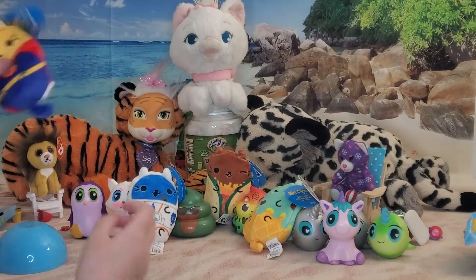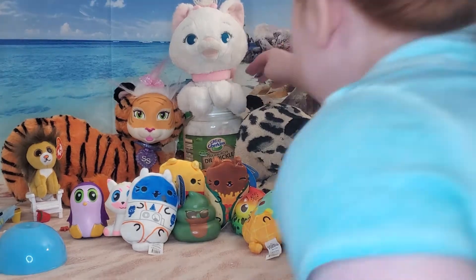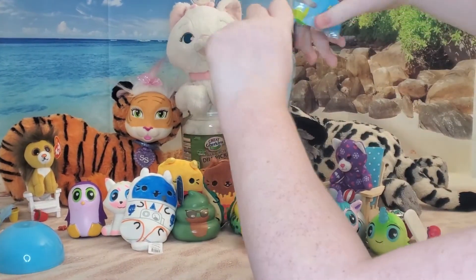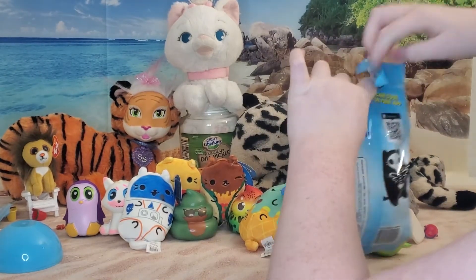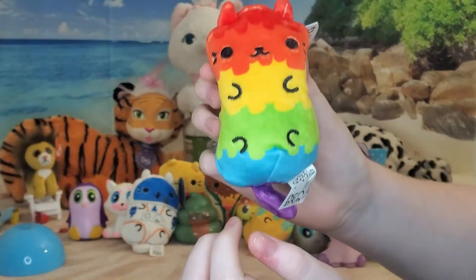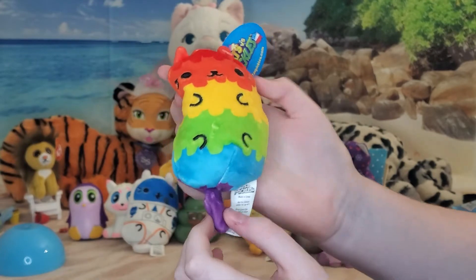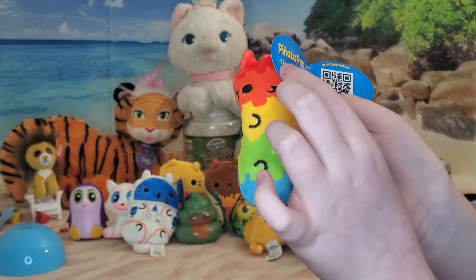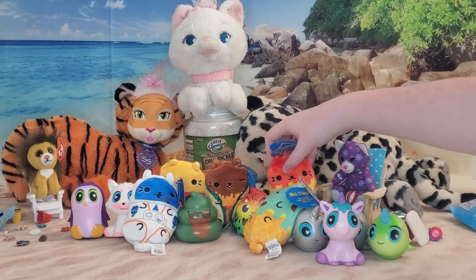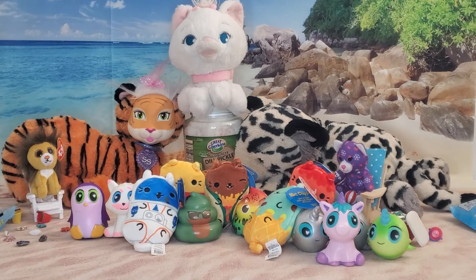Is that all of them? Wait - didn't daddy put one in the back? I got it! Good job. Anything but a pickle. I'm never gonna get a pickle. Rainbow cat! Pinata pop - it says the most colorful. I love pinata pop. We can have Mexican food tonight - we have tacos, a pinata, and pickles. I don't have any pickles.